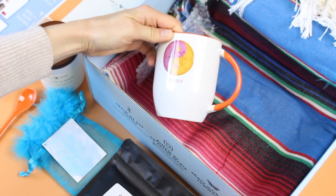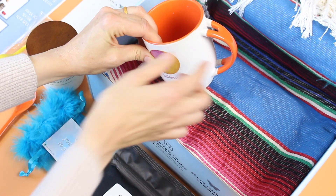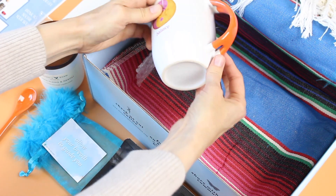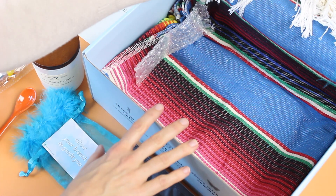This is a coffee mug, and I think the spoon goes with it because the orange matches. It can be used for our tea as well. It says 'balance' on it, and I like that it's orange on the inside with these neat little cutout details.